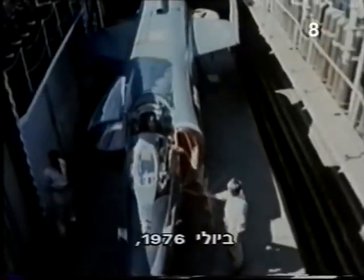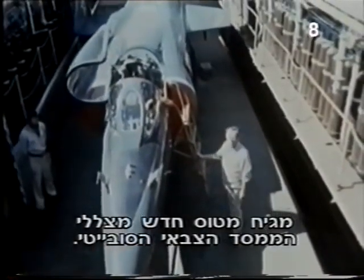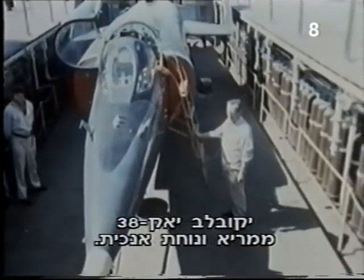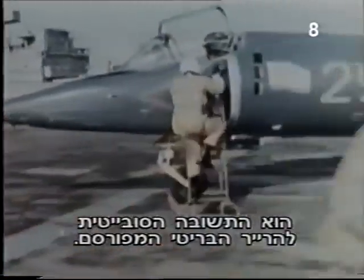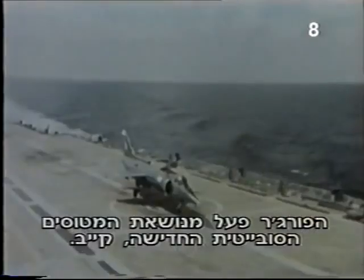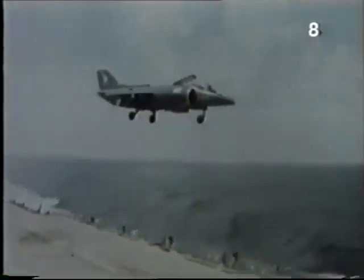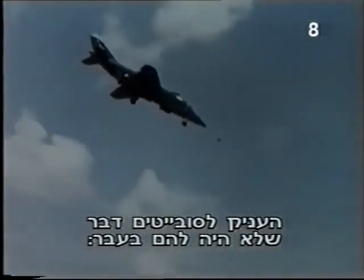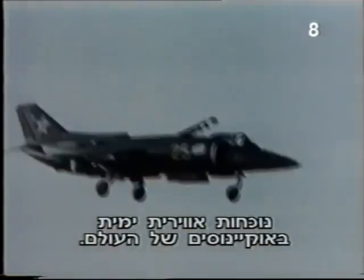In July 1976, a new aircraft emerged from the shadows of the Soviet military establishment. The Yakovlev Yak-38 could take off and land vertically. It was the Soviet answer to the famous British Harrier jump jet. NATO code-named it Forger. The Forger operated from the brand-new Soviet aircraft carrier Kiev, giving the Soviets the ability to maintain a naval air presence across the oceans of the world.